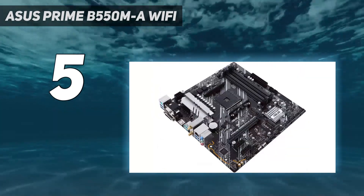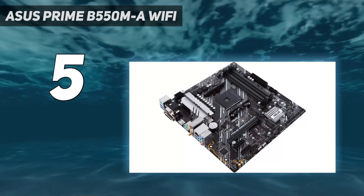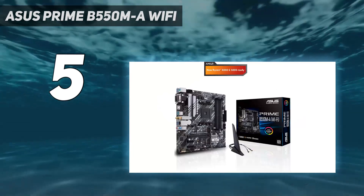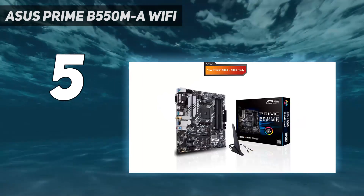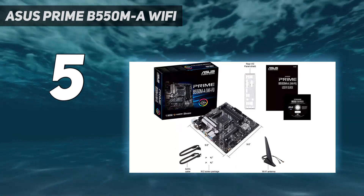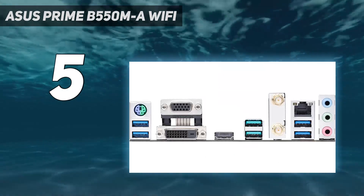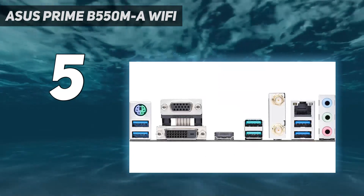The only major drawback to the Asus Prime B550M-A Wi-Fi is the ugly and fairly outdated rear I/O, complete with PS2 ports as well as D-Sub and DVI-D. Still, video output connectivity aside, there is a total of 6x USB 3.2 ports, so this model still has it where it counts.